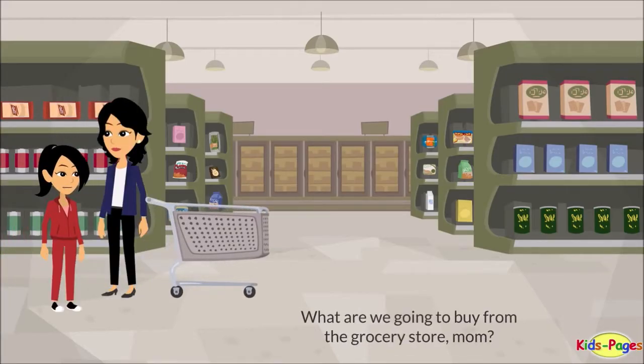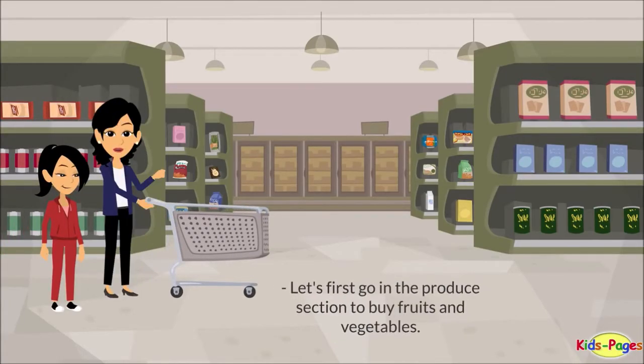What are we going to buy from the grocery store, mom? Let's first go to the produce section to buy fruits and vegetables.